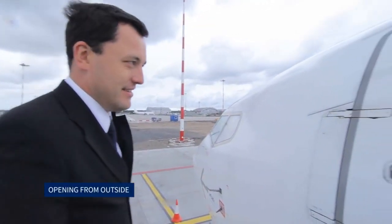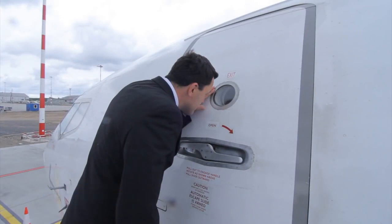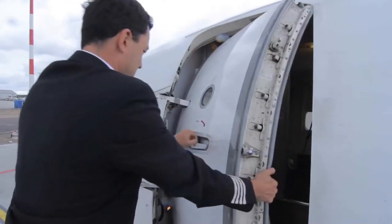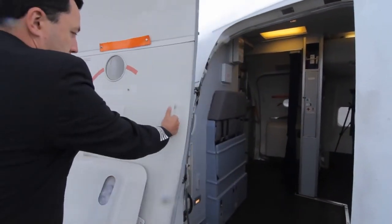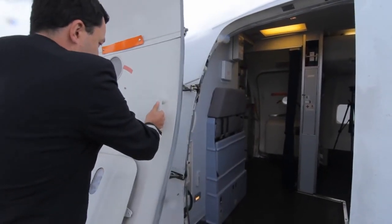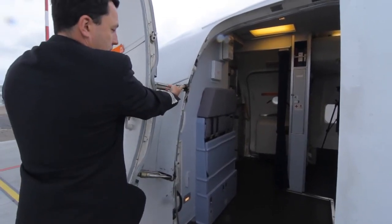Opening from outside: the doors are first checked for the red warning flag. If the flag is not visible, the door handle is pulled out and rotated. Rotating the handle fully unlocks and unlatches the door, allowing the door to come to its full inboard position. The exterior handle is released and restowed. The rear edge of the door is pulled out to the full open position and it is made sure that the gust lock engages.